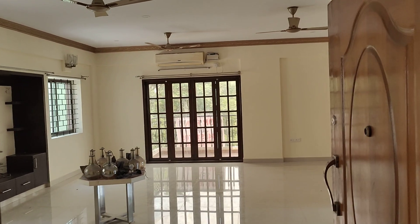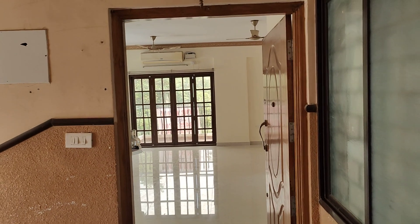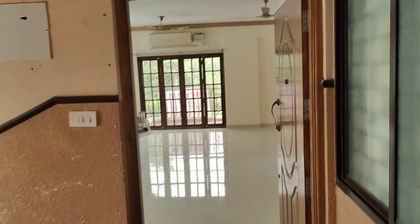Hello guys, welcome back to my channel Adil Property Estates. There's a two/three bedroom flat for rent in HBR Layout, Second Block. The size of the apartment is 2200 square feet per floor, one flat per floor, and it is north facing.